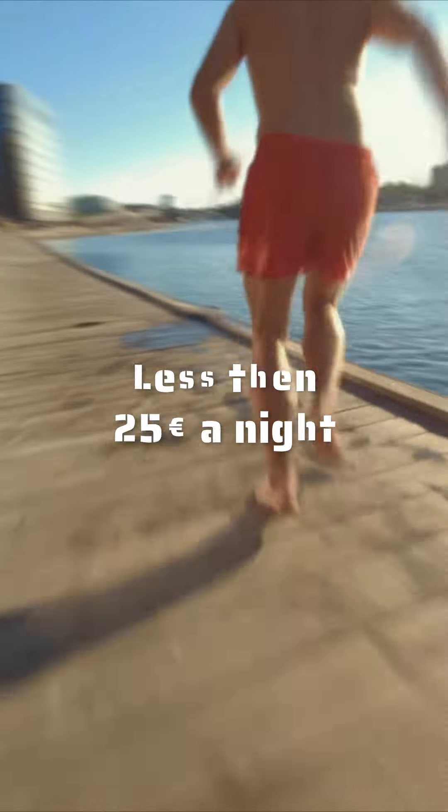Fellow travellers, you can get this for less than 25 euros a night.